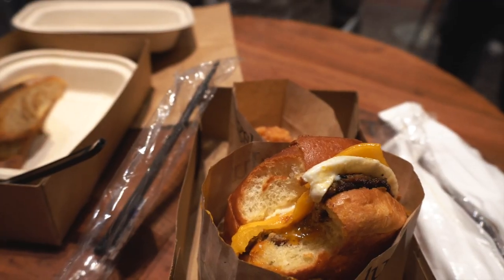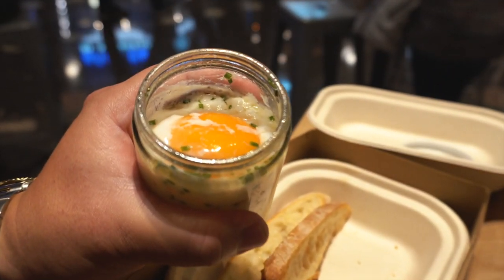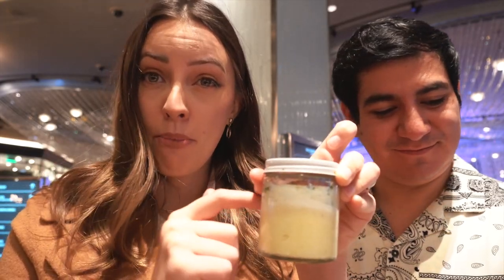I got the sausage egg and cheese breakfast sandwich, and we also got some truffle hash browns to share, which I've heard are incredible. The other dish comes in a little container with mashed potato purée at the bottom, a poached egg on top, some chives, and sourdough bread served on the side.